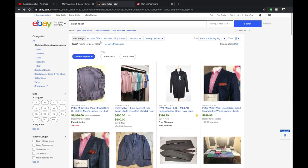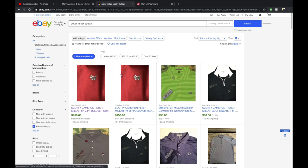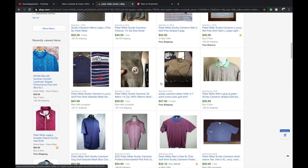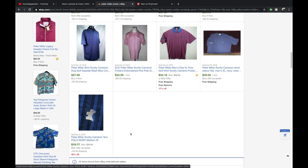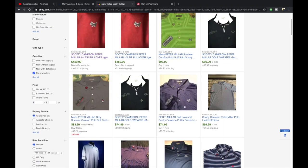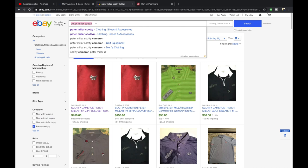Typing in 'Peter Millar Scotty' on eBay — these are all pre-owned — look at those polos going for good money. A lot of them are over $50, with prices at $39, $47, and $47, with the cheapest around $20. Most are in the $40-something dollar range. That Scotty Cameron embroidery on the sleeve makes a significant difference in resale value.